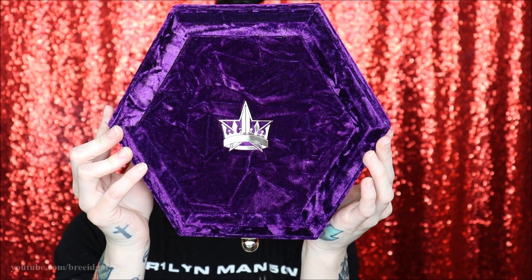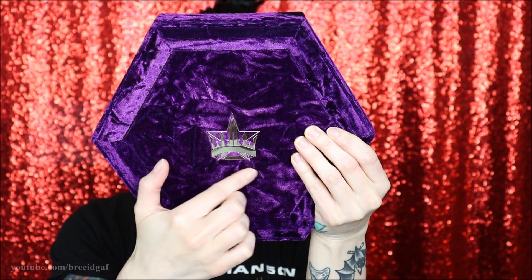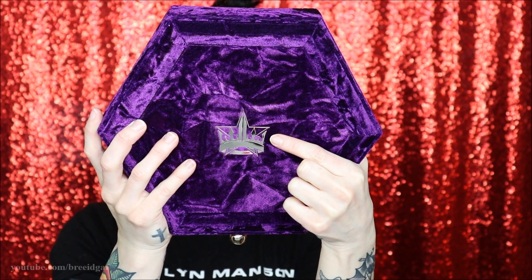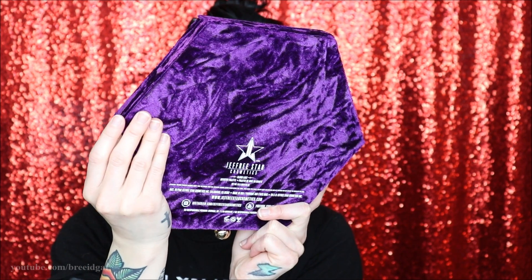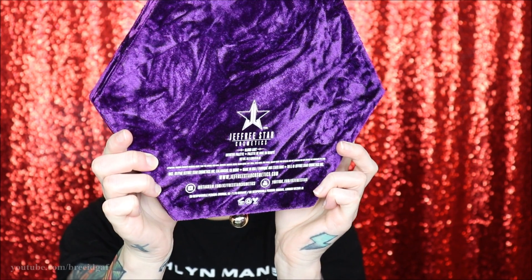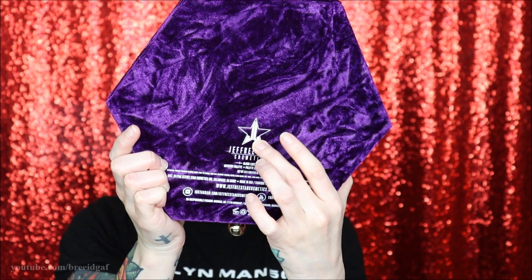Here's an up close view of the packaging — in the center we have the harder Jeffree Star Bloodlust logo, which is super cool. I like how he put the Jeffree Star Cosmetics logo inside of a crown; it's very elegant looking. It's in a hexagon type shape which I also think is really cool. On the back of the palette it has that same velvet material, almost looks like marble cake but feels soft as velvet.